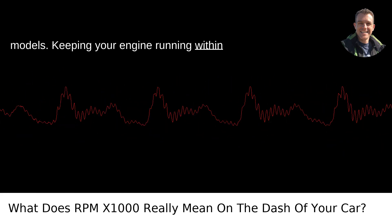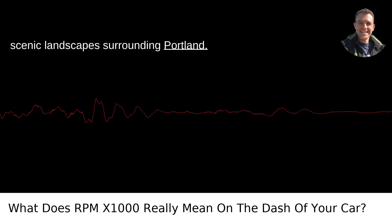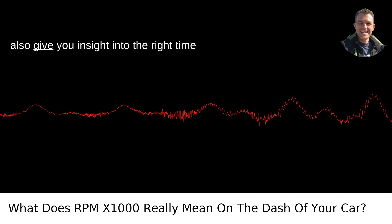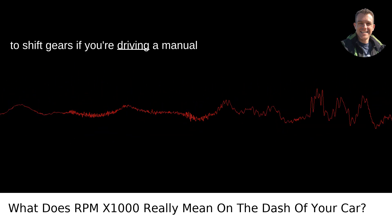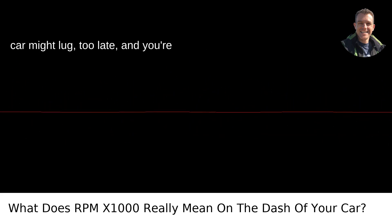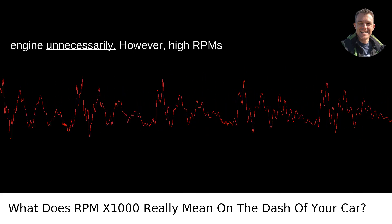Keeping your engine running within this sweet spot can help you save fuel, especially on the open roads around the scenic landscape surrounding Portland. Moreover, paying attention to your RPM can also give you insight into the right time to shift gears if you're driving a manual transmission car. Shift too early and your car might lug; too late, and you're wasting fuel and possibly stressing the engine unnecessarily.